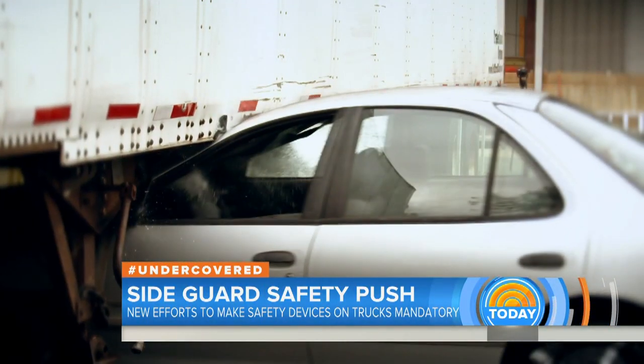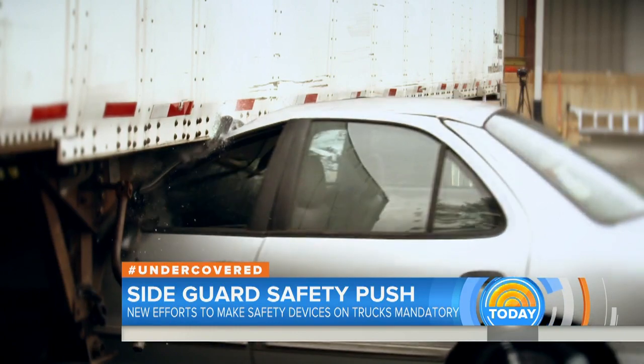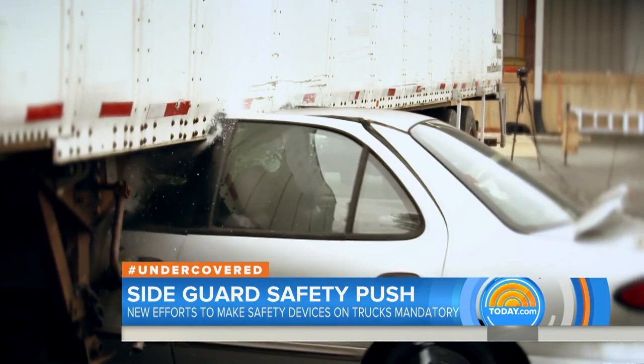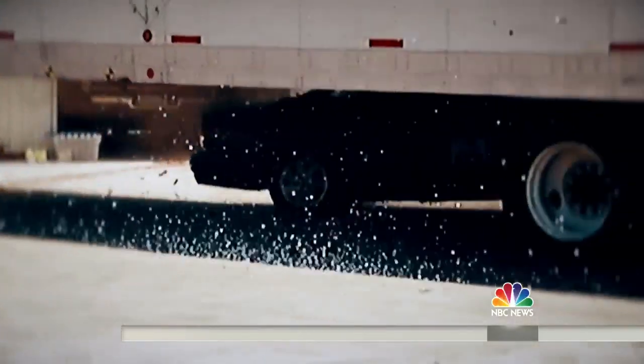This is what happens when your car hits the side of a truck trailer and crashes under — they're called side underride collisions. It can be a horrific crash; the passenger or driver is going to be hit in the head. About 200 people die this way every year.